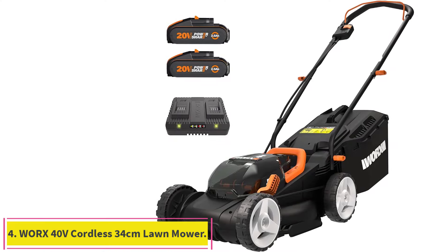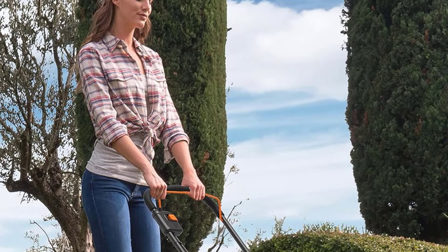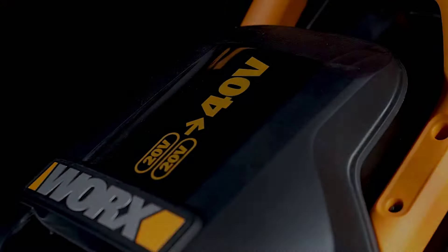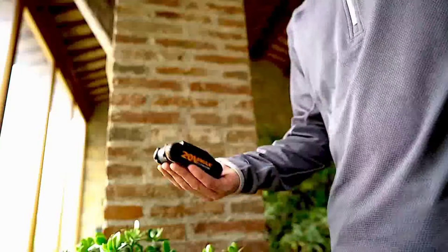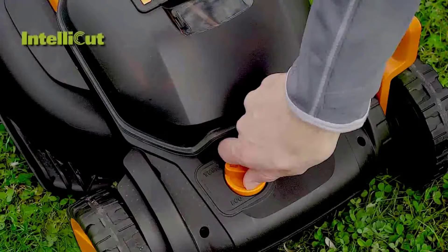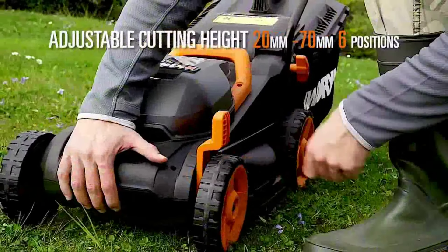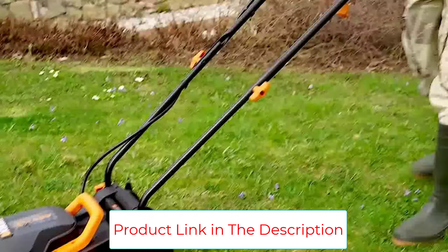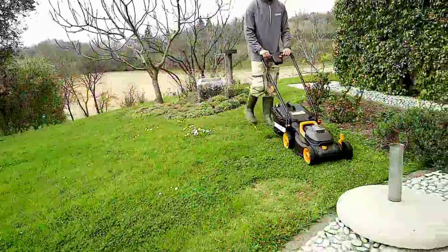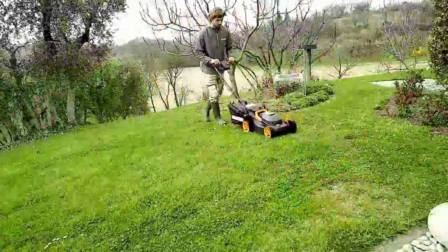Number 4: the WORX 40V Cordless 34cm Lawnmower. High cutting efficiency with IntelliCut technology — the WG779E Lawnmower adjusts its speed and power to grass conditions, keeping constant cutting power even in dense grass. The cut-to-edge design reduces uncut grass around edges. Adjustable cutting height: the WG779E offers six cutting heights from 20mm to 70mm, allowing you to mow to the desired height. It comes with two 20V WORX batteries used simultaneously for extra power and runtime, and the PowerShare 20V batteries are interchangeable with other 20V WORX tools.